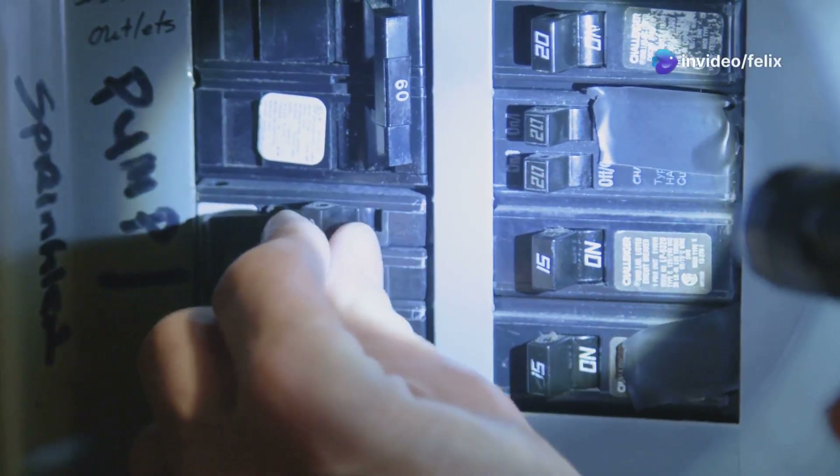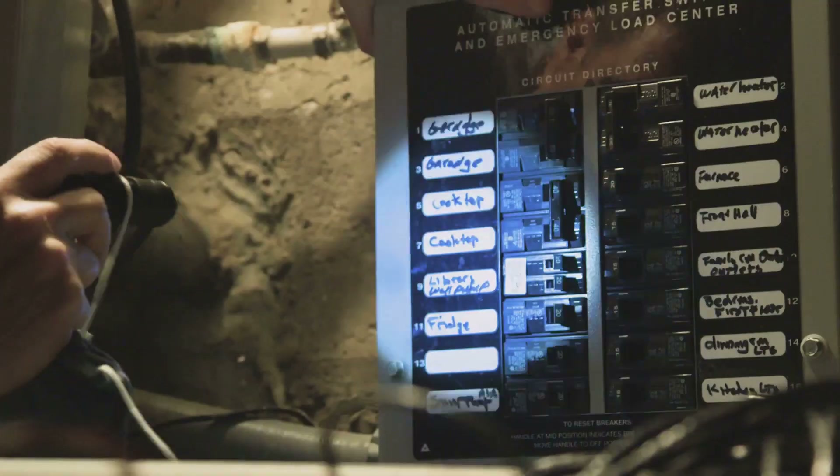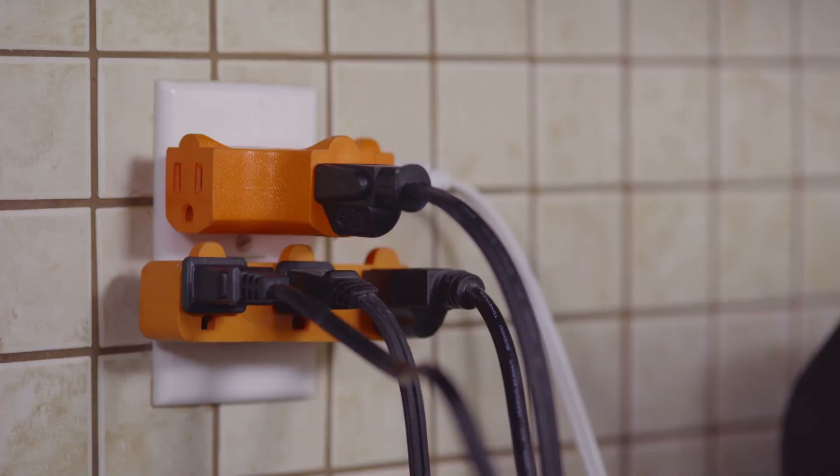Your circuit breaker is designed to protect your home from electrical overloads. It trips when too many devices draw more power than the breaker can handle, or when there's a dangerous short circuit or ground fault. So what causes these trips? Overloaded circuits.